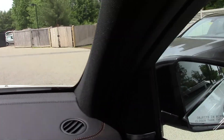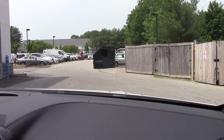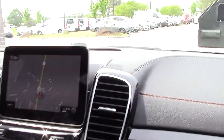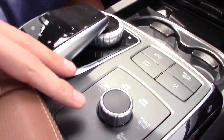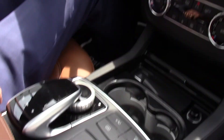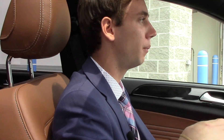Some other great features include navigation, our multimedia system, and Bluetooth — all run right through this screen here and controlled down on our controller in the center console. We also have a few different driving modes like sport, comfort, sport plus, and a winter driving mode as well. That will change how the vehicle acts and help put the power and torque into places where it can be most useful.